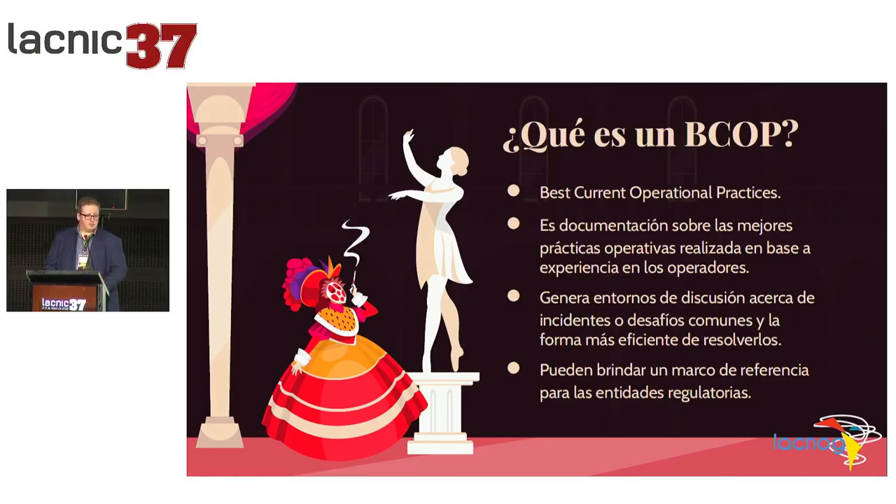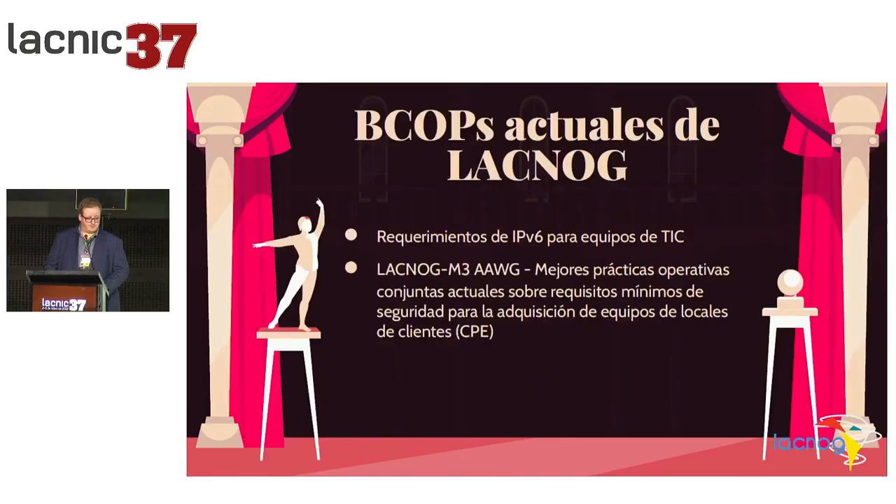So documents are written — why are we doing this? To produce documentation and significant and interesting resources for the community. And in some cases, this documentation, as it comes directly from the operators, ends up being a framework of reference for the regulatory agencies or authorities. We've sometimes heard that regulations are published and they say they didn't ask the technical people. BCOP is like a library of documents on a range of topics that are relevant and current for the community. At LACNOG, we have this working group on BCOP.